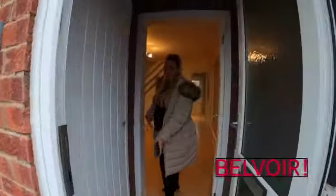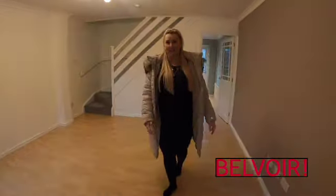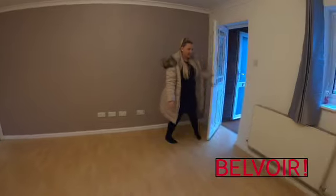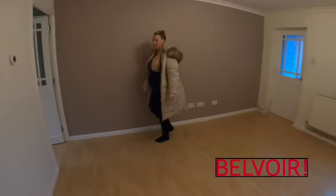As you come in, you've got an entrance porch area with a big storage cupboard, and then you come on through to what would be your living space. A good size, nice bright and airy living space. There would be plenty of room to fit your sofa and a small dining room table. And I'm going to take you through to the kitchen area.